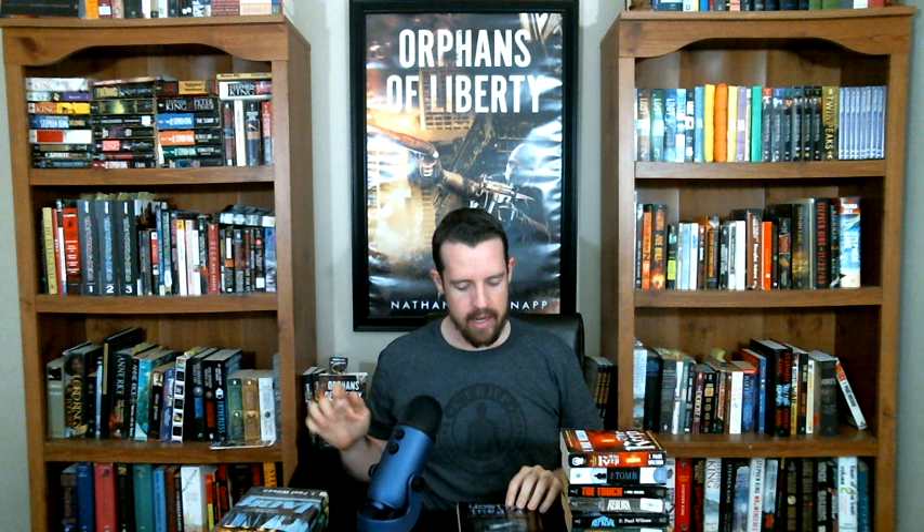I plan on reading those next. Then I'm going to read the young adult series — Jack: Secret Histories, Jack: Secret Vengeance, and Jack: Secret Circles. Once I get through all of that, I'm still not exactly sure what I do next, but I think I'm then going to read Quick Fixes, which is the short fiction of Repairman Jack.